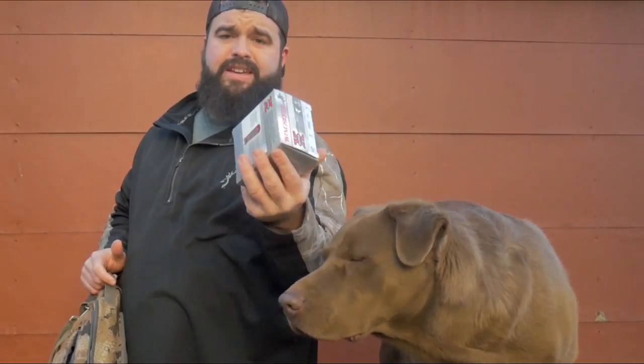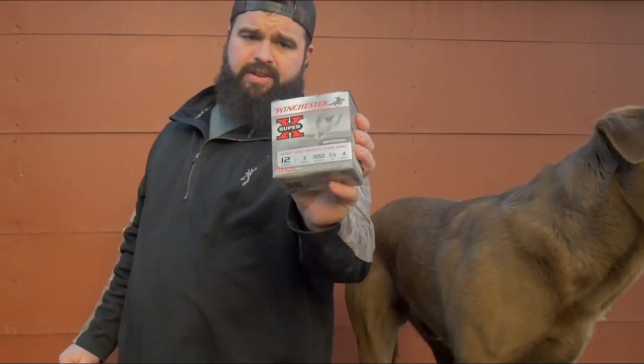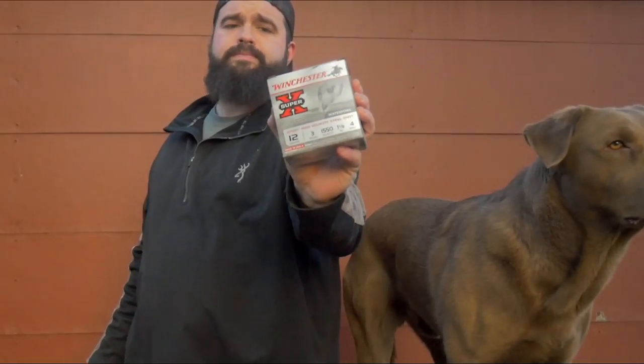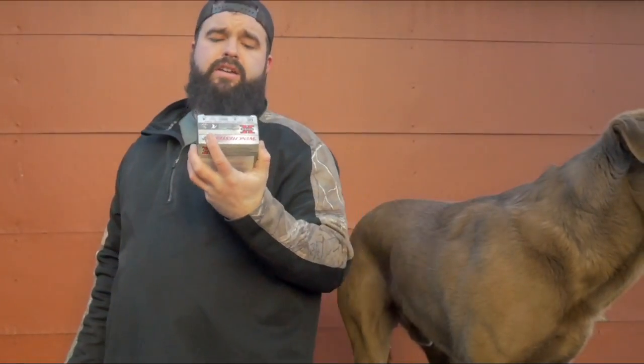Got some shotgun shells. If you guys want me to do a review on shotgun shells in general, put that down in the comments below. Right now I have the three-inch, four-shot Super X from Winchester — super cheap but super effective.